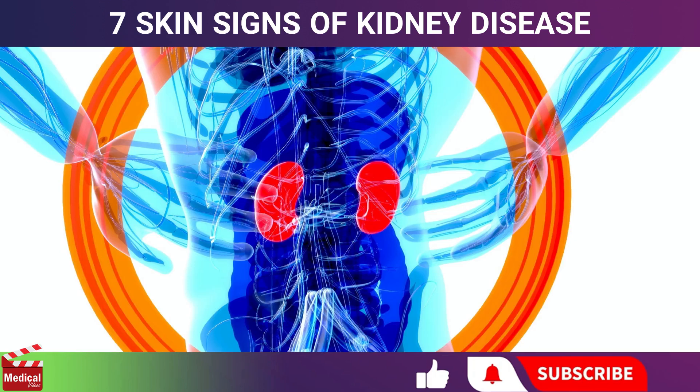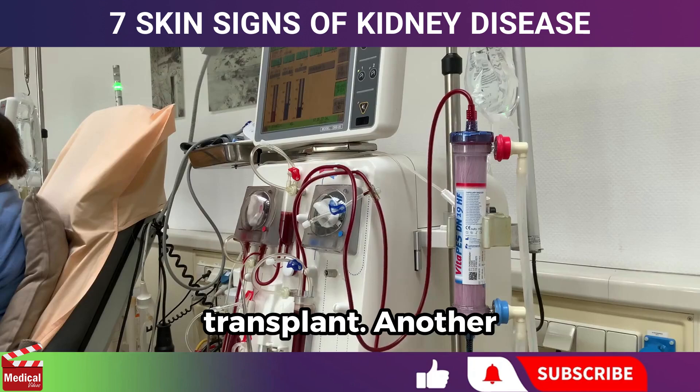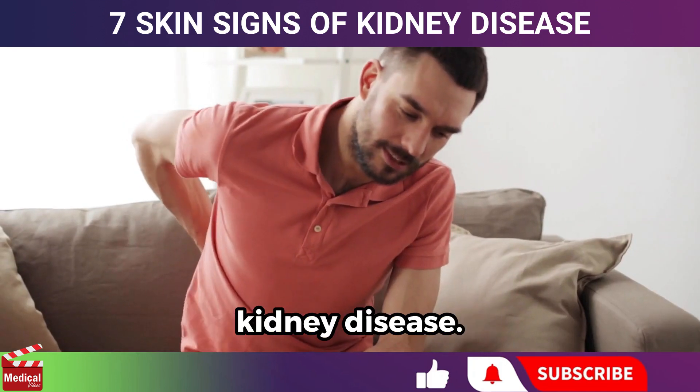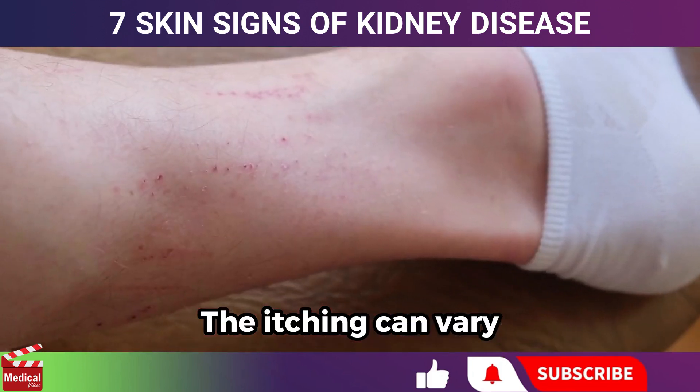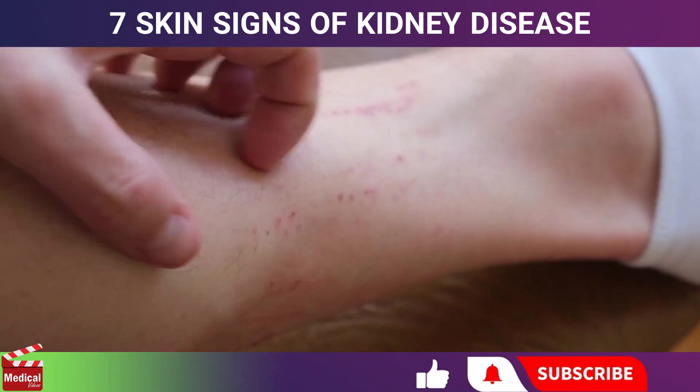End-stage kidney disease requires either dialysis or a kidney transplant. Another significant symptom is itchy skin, which is common in advanced stages of kidney disease. The itching can vary from being mildly irritating to severely life-disrupting.